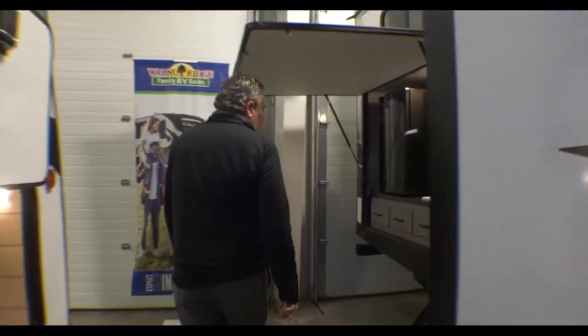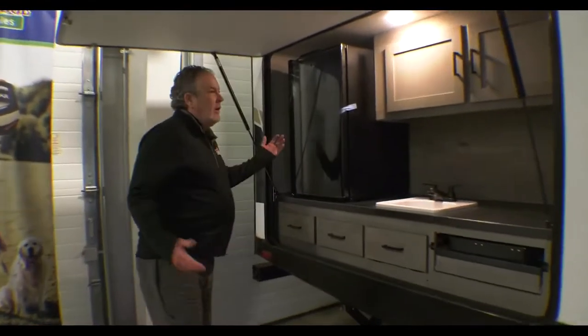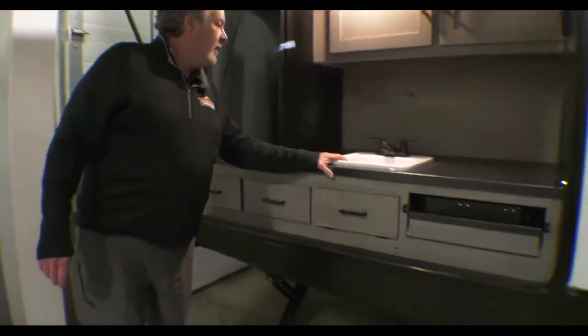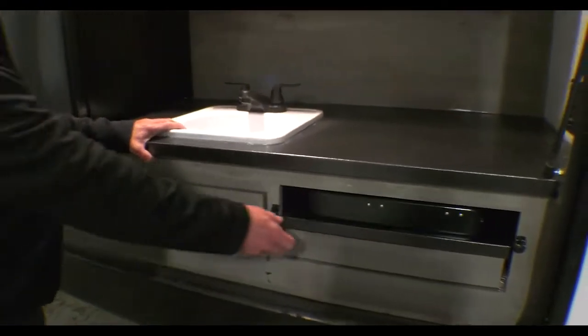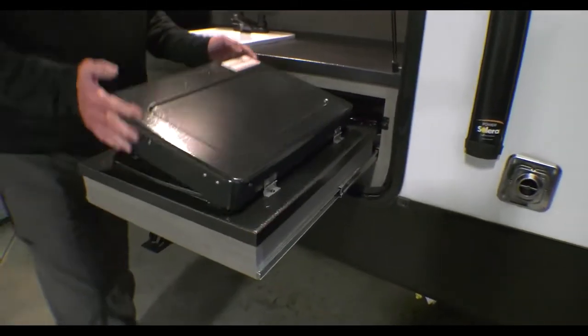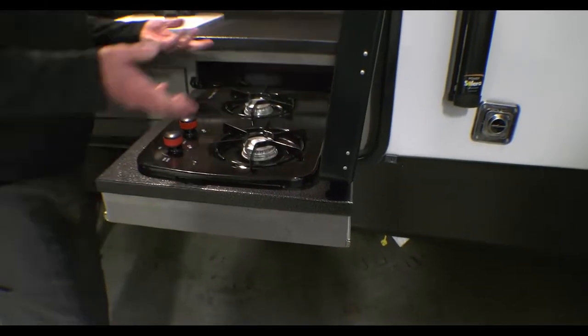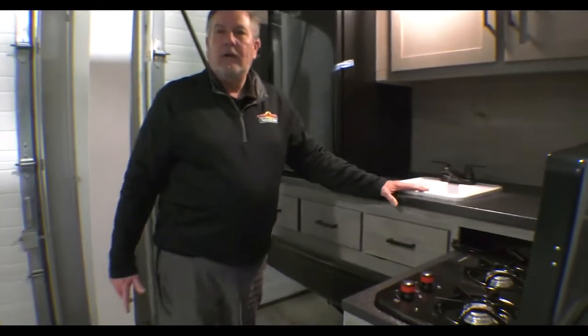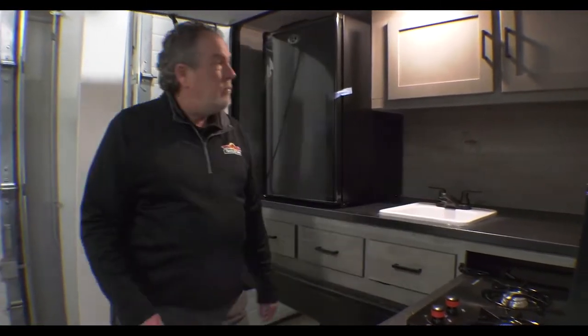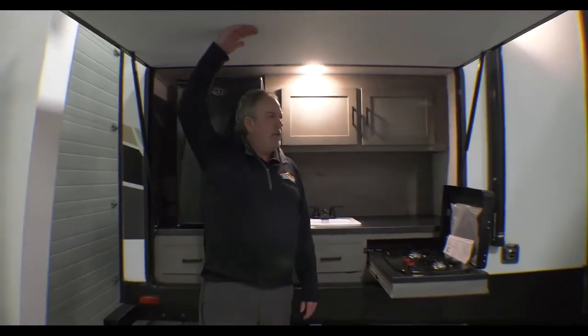Another great feature of this bunkhouse is a huge outside kitchen. Nice size refrigerator, and you've got a real sink that is plumbed. Here's a nice gas grill. Sometimes people say they want a griddle — just get one of your large cast iron griddles and set it on there and you're set to go. Then you can use it for just pots and pans. Nice storage up here too, and if it's raining you can be working out here under this.